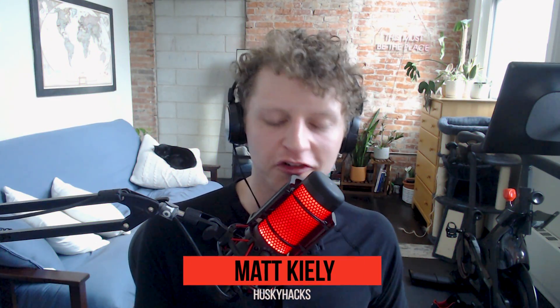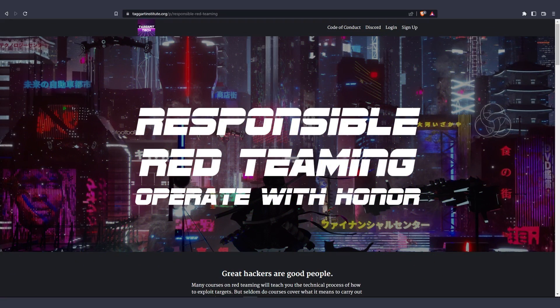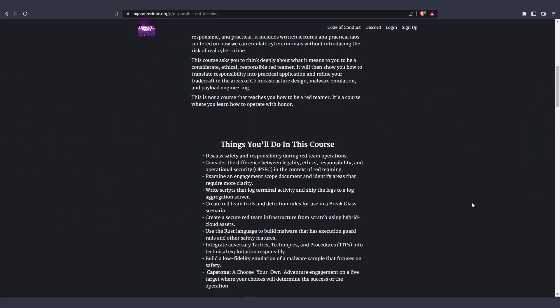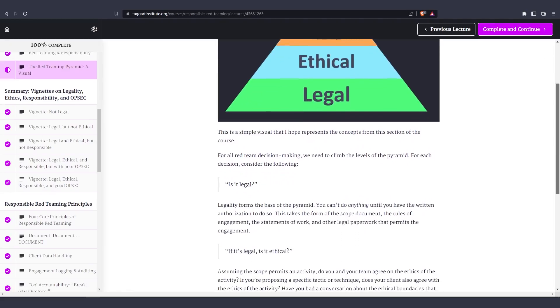There is a ton of fantastic red team training today that will teach you the technical aspects of how to be a red teamer — how to set up C2 infrastructure, how to develop payloads. But I find that it misses something, and something is left out of the conversation. Responsible Red Teaming is my attempt to facilitate a conversation in our field about how we think about our ethical frameworks when it comes to red teaming, and what we consider to be right and wrong.